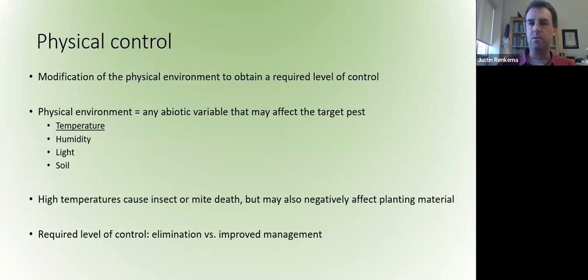The first thing I want to do is go over some terms from my title to make sure we're all on the same page. Physical control basically means modification of the physical environment to obtain a certain or required level of control. Interestingly, in a lot of IPM texts, that term is not even present, or if it is, it's usually a fairly short section.